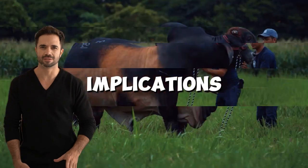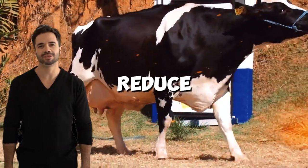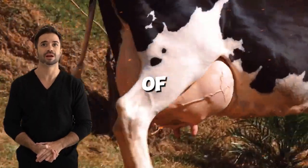Economic implications. The Holstein-Brahmin cross offers a cost-effective alternative for both small and large producers. These hybrids reduce operational costs as they require fewer veterinary interventions and are more efficient in their use of feed resources.